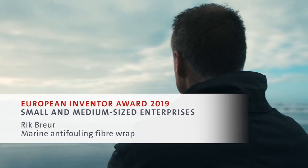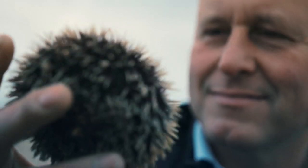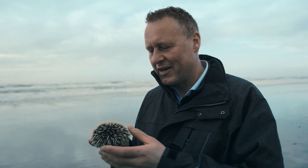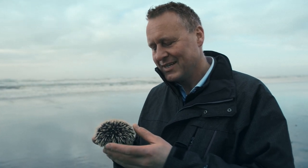Nature is a big inspiration for an inventor. For example, look at this sea urchin. It always lives underwater, and it stays free of any kind of organisms. It's amazing.